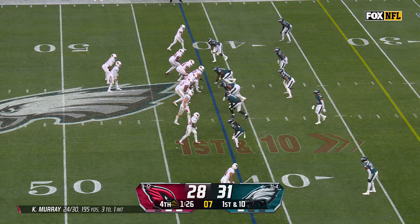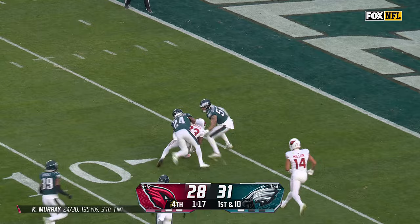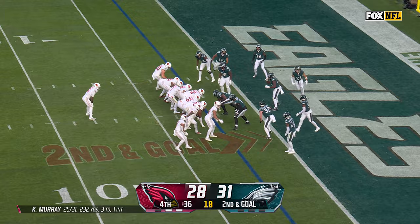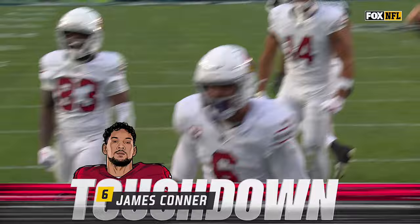First down and 10, sideline toss — Dortch again, breaks the tackle. Greg Dortch cuts it back inside the 10, down to the 5 — it's first and goal. On second and goal, Conner again, nose down — he's in for the Cardinal touchdown! Arizona takes the lead with 32 seconds left.